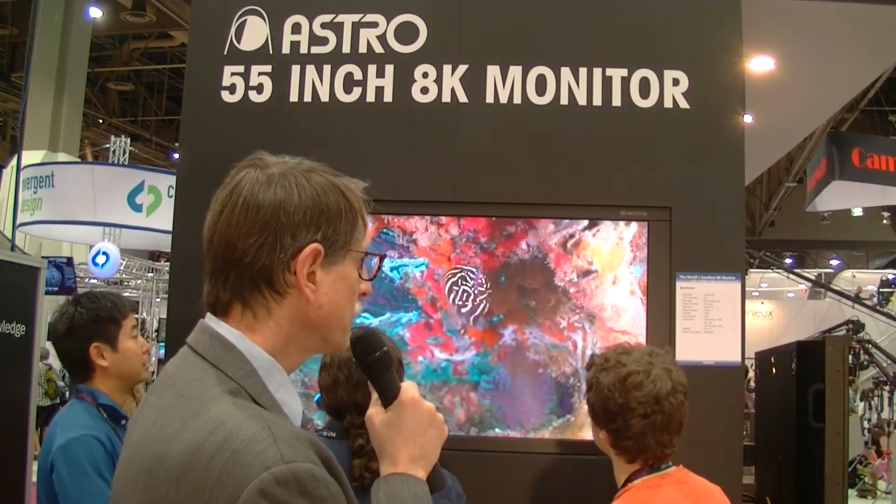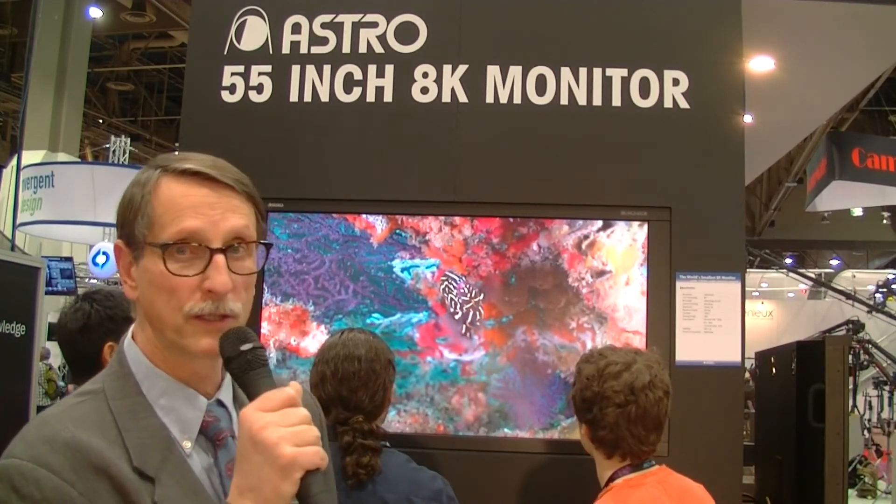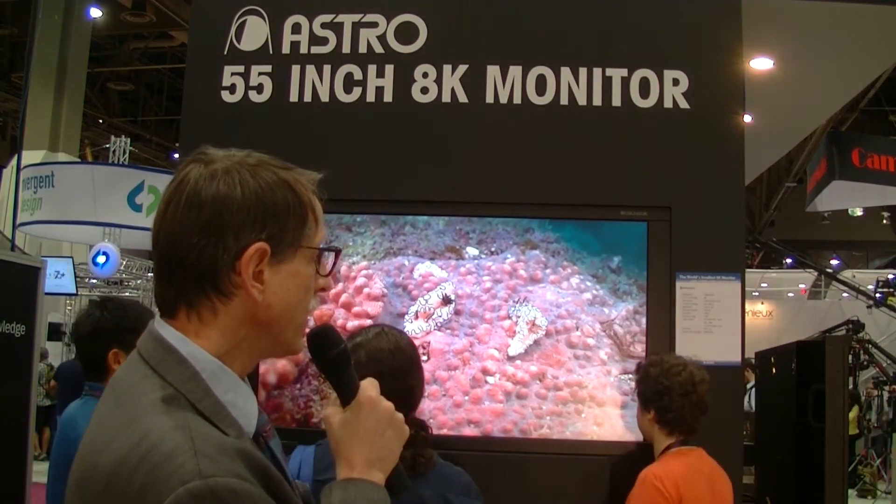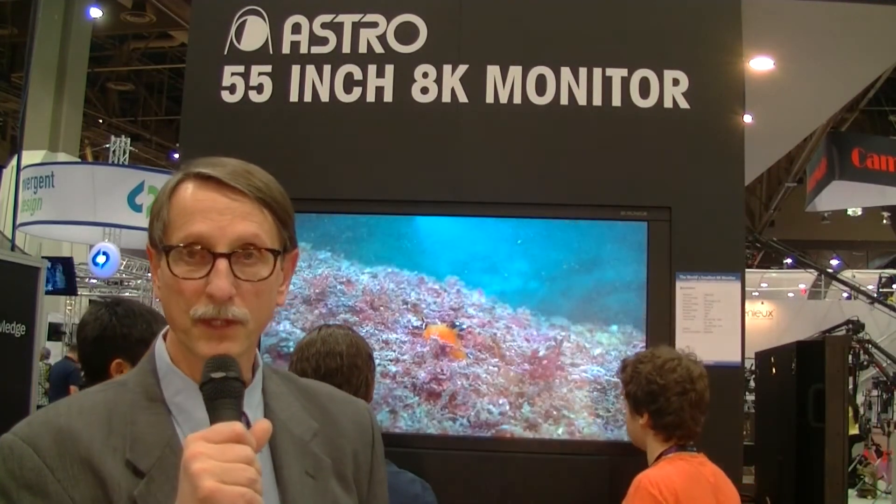It's also a little bit power hungry — it takes 600 watts, and you can put your hand up close and feel it's quite warm. The brightness is only about 350 nits. But going up very close, you can't see a pixel, so it's a very impressive display. Chris Chinnock here for DisplayDaily.